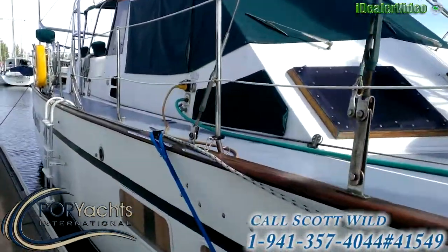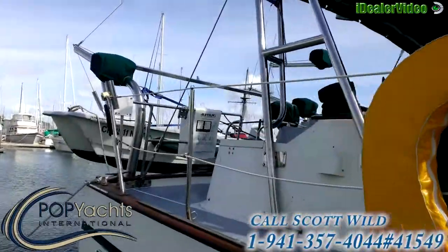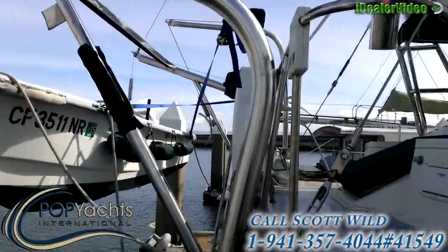She is just huge. Tons of custom stainless here on the stern. The dinghy is not included.